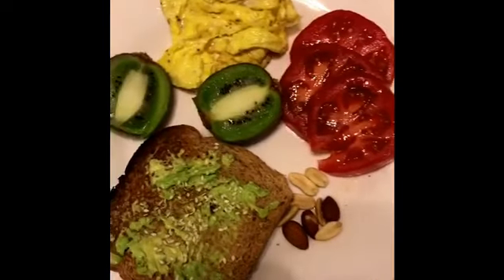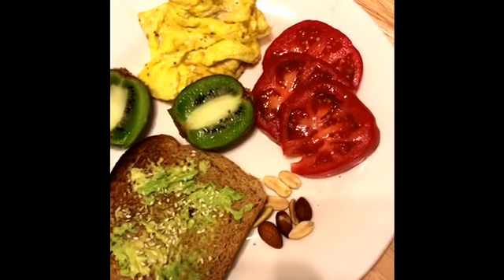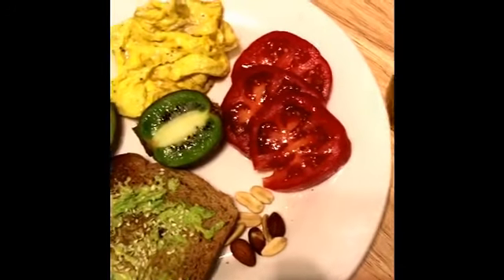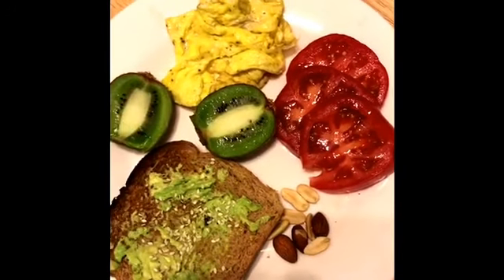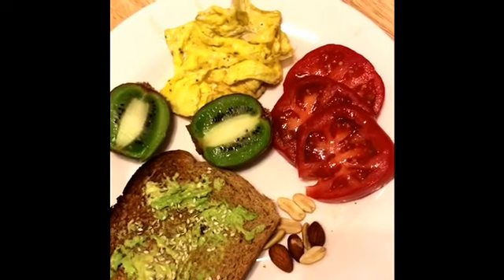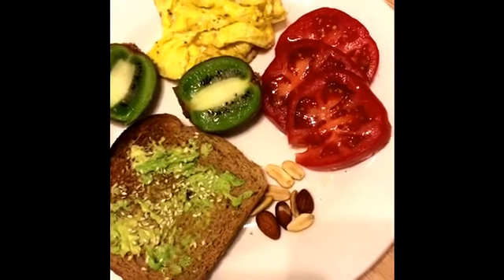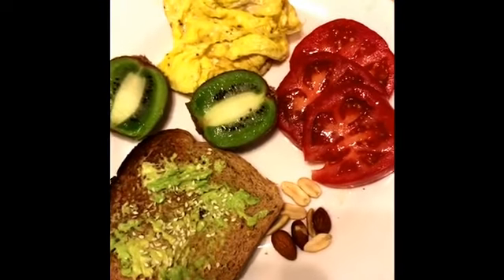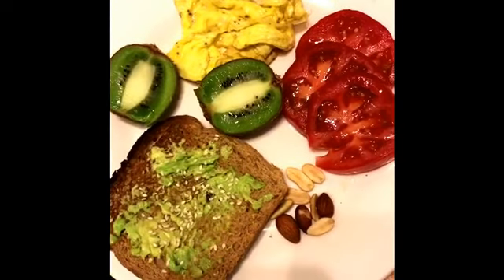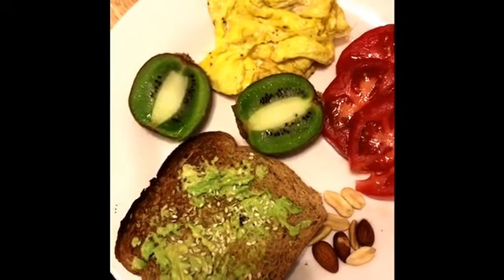This is breakfast. I have avocado toast, kiwi, tomatoes, egg, nuts, coffee, and fresh squeezed orange juice. The avocado is for my fats. The nuts are for my fats too — can't eat too many of those. The tomatoes are honestly just to make me feel more full, and because they're so low in calories they won't really affect anything too much.